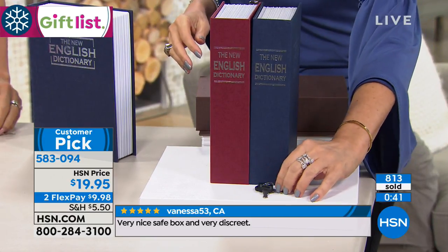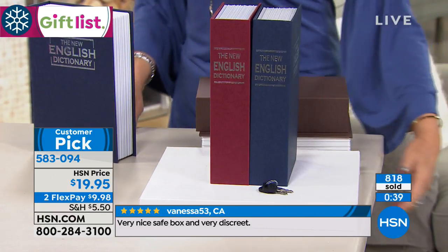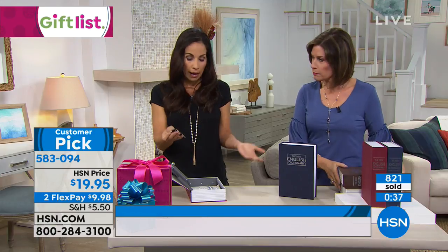If you're traveling and you have jewelry, put your jewelry in here, put it in your hotel safe and everything's going to be right there. Everything's perfect. Two colors left at this point. It comes with two keys — so you can separate these, keep one yourself, give one to a neighbor, a sister, what have you.